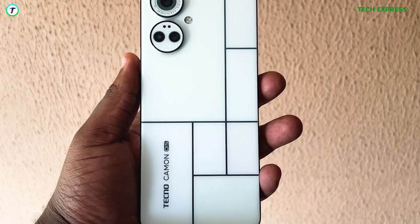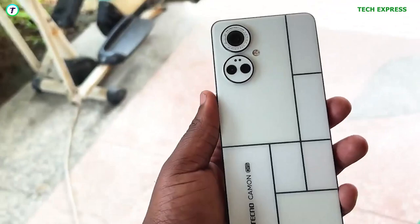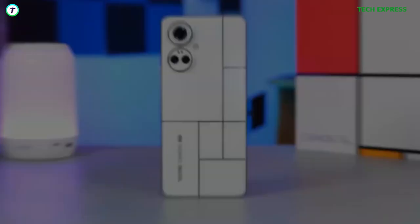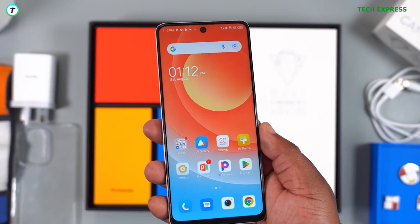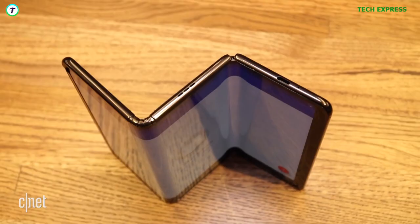Number 9: The Tecno Camon 19 Pro Mondrian. Inspired by Dutch painter Piet Mondrian, the device has the ability to change color. The back of the smartphone is separated into different rectangles which exhibit different shades of blue and purple when exposed to sunlight or ultraviolet light. This is made possible by polychromatic photo-isomer technology, which allows the monochrome back cover to show multiple colors under illumination. The result is a back panel reminiscent of the paintings of Piet Mondrian.